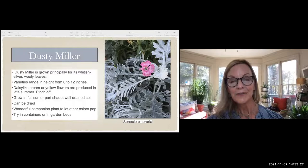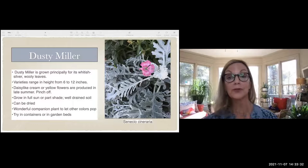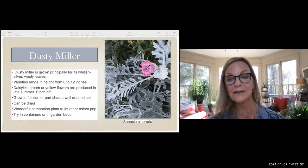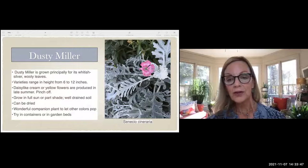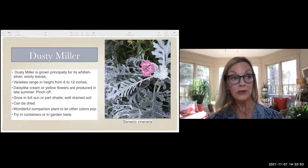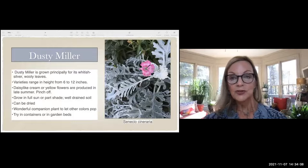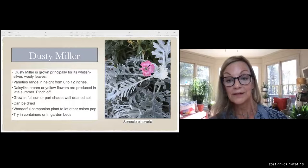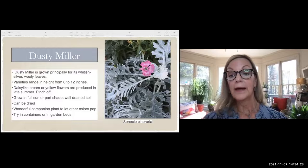Dusty miller's gray, whitish-silver woolly leaves look fuzzy and are perfect if you want your pinks, yellows, and purples to really pop. You can also dry them and bring them inside for a dried arrangement. They're a wonderful companion to any color and add a sense of texture as well. They do get flowers toward the end of summer — pinch those off, as we like them for the leaves. Try dusty miller in containers and in your garden bed — it's a really reliable plant with a lot of uses.